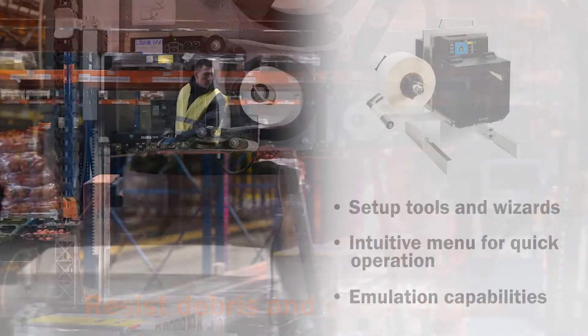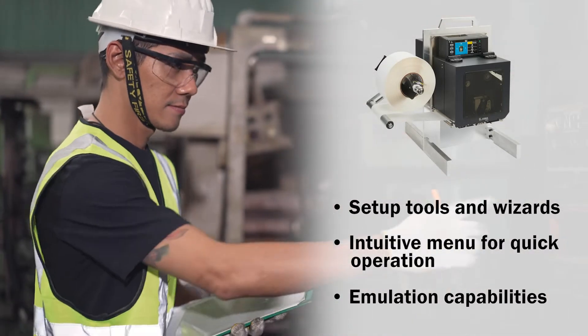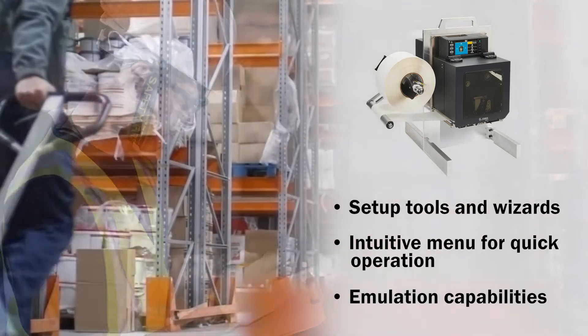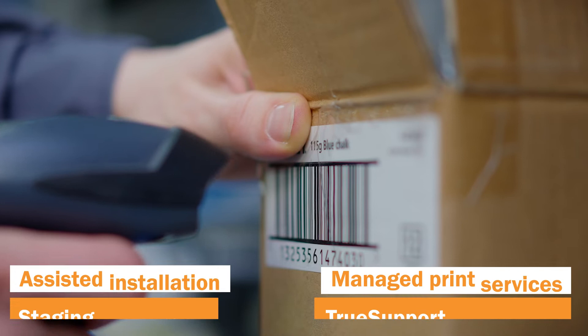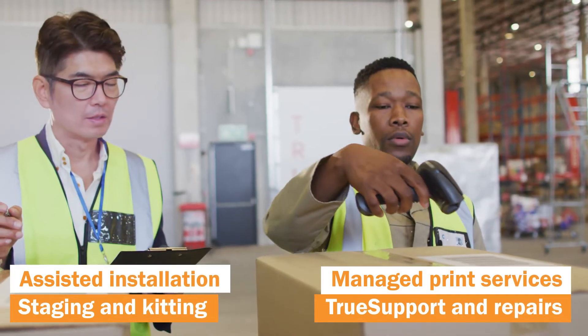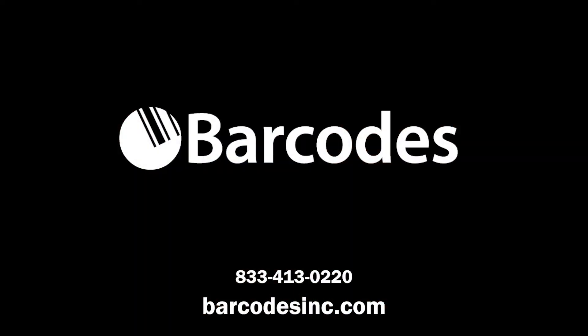Simplify integration and deploy the ZE511 and ZE521 anywhere with setup tools and emulation capabilities for easier use. Enhanced mission critical workflows with Barcodes Inc.'s reliable services to boost printing operations. Contact Barcodes Inc. to get started.